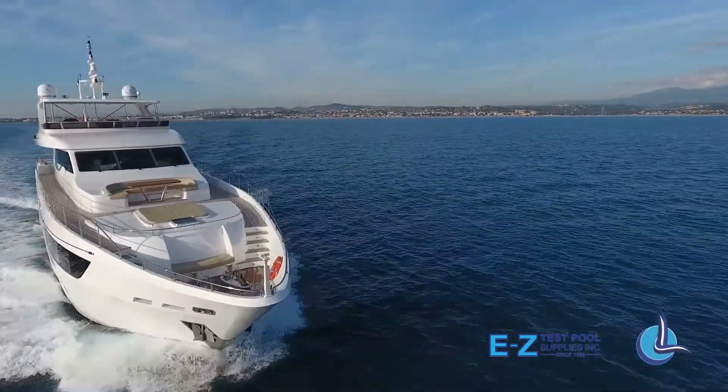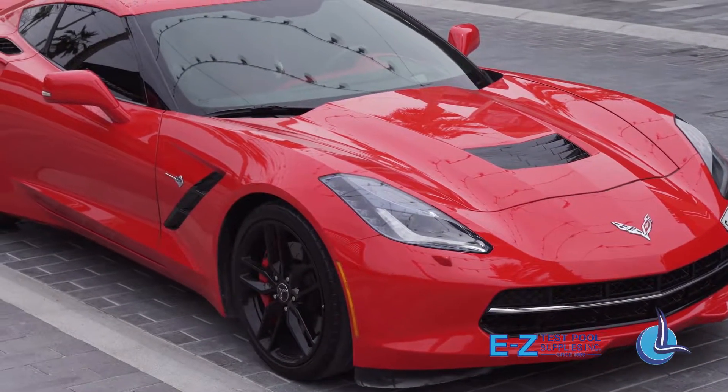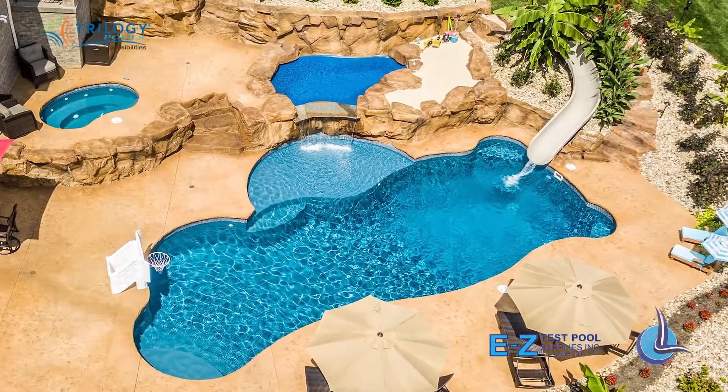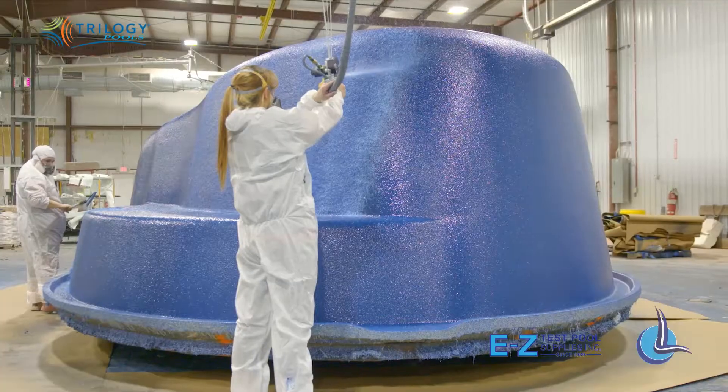Think quick — what do yachts, airplanes, and corvettes have in common? Yup, they all go places. But what if I added swimming pools to the list? Now what's your answer? Now it's not so obvious, until you consider what they're made of.